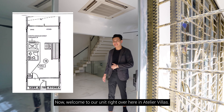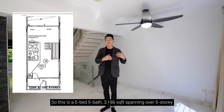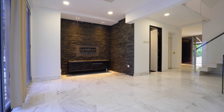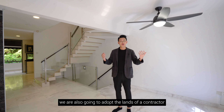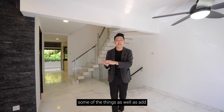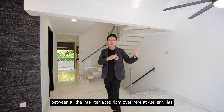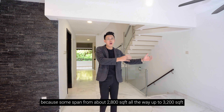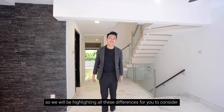Welcome to our unit at Atelier Villas. This is a five-bed, five-bath, 3,186 square feet unit spanning over five storeys with a built-in lift. As we take you through this home tour, we will also adopt the lens of a contractor to share roughly how much it takes to reinstate certain features and add specific designs. We will also highlight the differences between the inter-terrace units here, which range from about 2,000 up to 3,000 square feet.